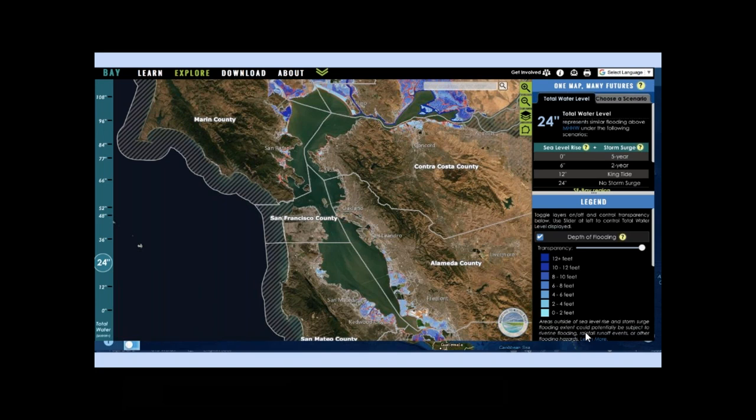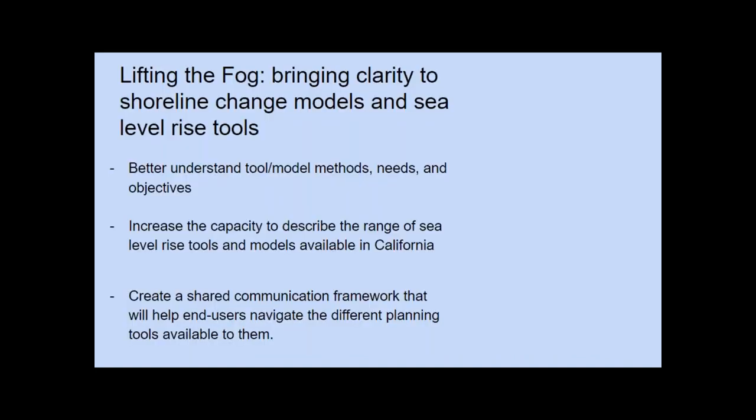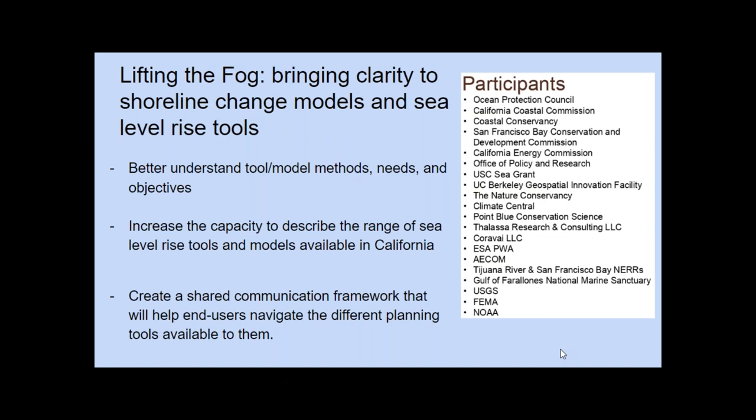There are a good number of these types of tools available to the public in California, and in 2014 an effort was completed called Lifting the Fog to bring clarity to these tools. See the Future is based on this effort. Lifting the Fog — bringing clarity to shoreline change models and sea level rise tools — did this by bringing together a significant number of partners to address the following goals: to better understand the tool and model methods, needs and objectives of each of the tools; to increase the capacity to describe the range of sea level rise tools and models available in California; and to create a shared communication framework to help end users navigate the different planning tools available to them.